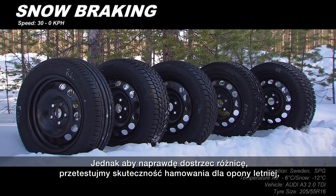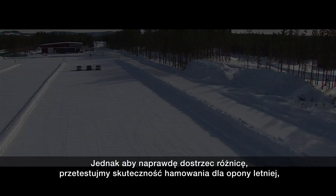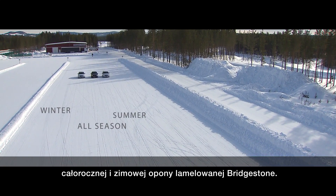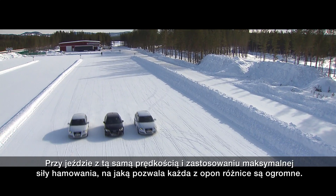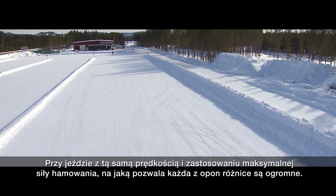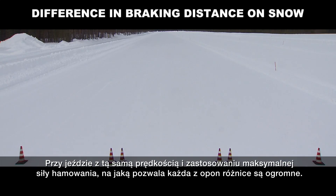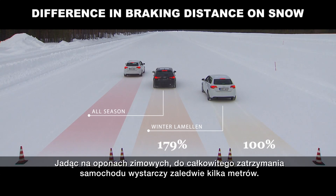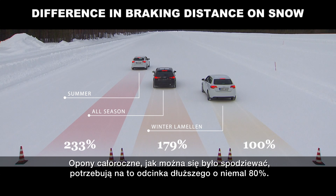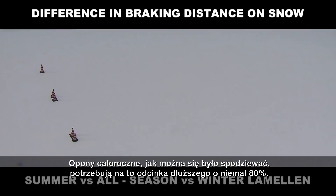To really put the difference in perspective, let's test the braking performance of a summer tyre, all-season tyre and a Bridgestone Lamelin winter tyre. Driving at the same speed and applying the maximum braking force each tyre allows, the differences are rather dramatic. The winter tyre brings the car to a complete standstill over just a few metres. The all-season tyre predictably takes nearly 80% longer.